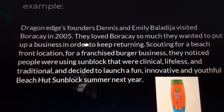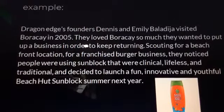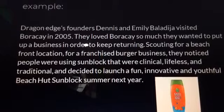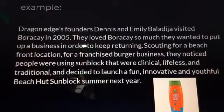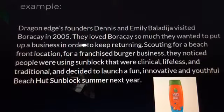For example, Dragon Edge's founders Dennis and Emily Baladija visited Boracay in 2005. They loved it so much they wanted to put up a business to keep returning. While scouting for a beachfront franchise burger location, they noticed people were using sunblock that was clinical, lifeless, and traditional — and decided to launch a fun, innovative, and youthful beach-hut sunblock the following summer.